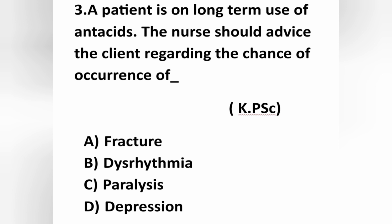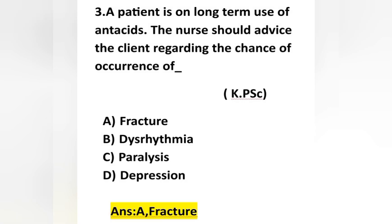The patient is on long continuous use of antacid, and the nurse is advising the client about which condition may occur. Option A is correct — long-term use of antacid leads to decreased bone density, and once bone density is decreased there is a chance of fracture. So option A fracture is correct.